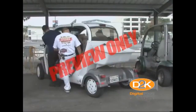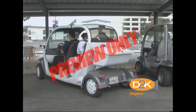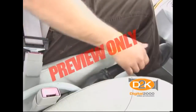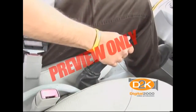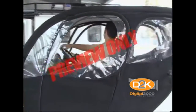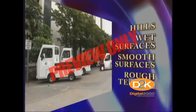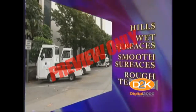Be sure your passengers are fully seated and check for obstacles before moving. Keep your entire body, particularly your feet and legs, inside the cart when moving. Be certain to set the brakes when coming to a complete stop and when you are going to exit the vehicle. Use extra care when operating a utility cart in reverse or on hills, wet surfaces, smooth surfaces, or rough terrain.